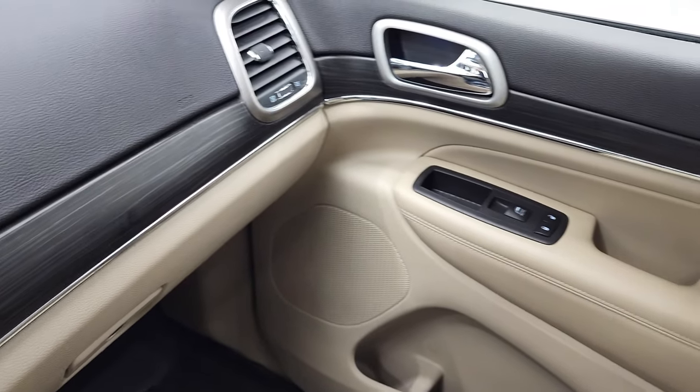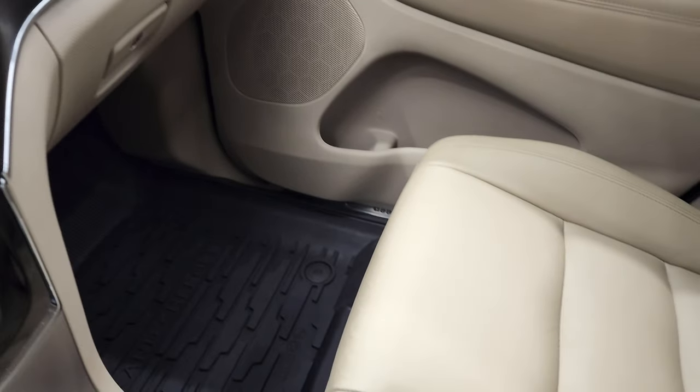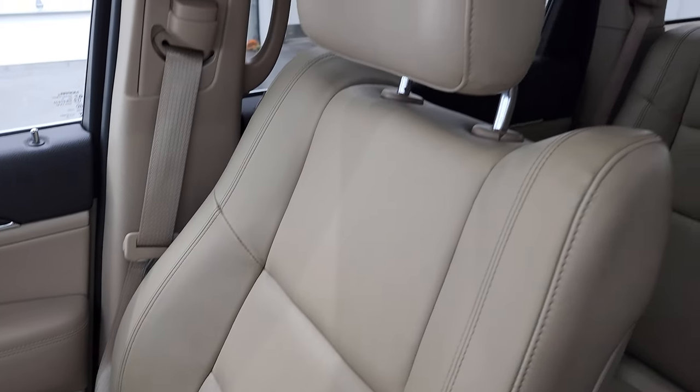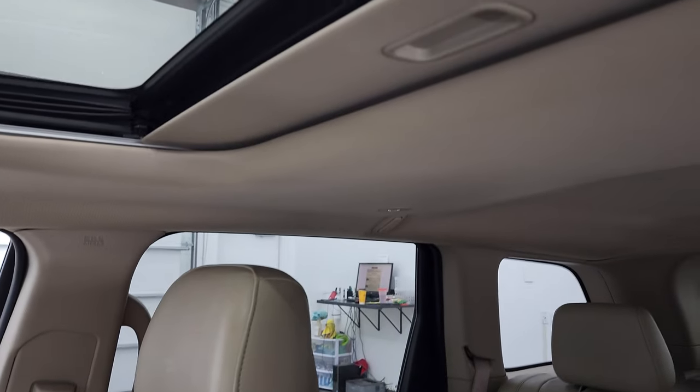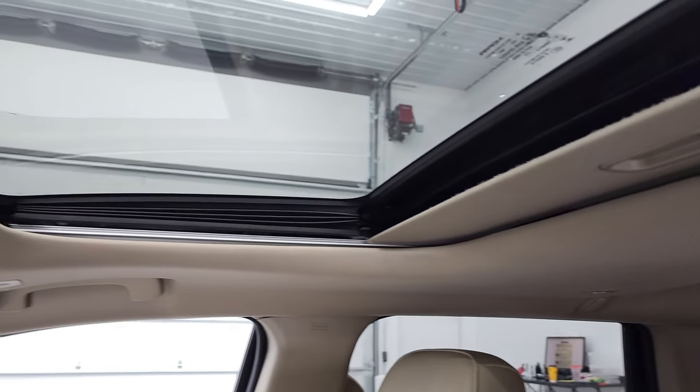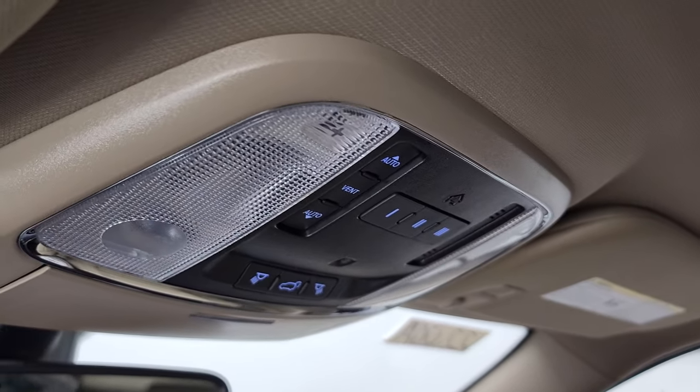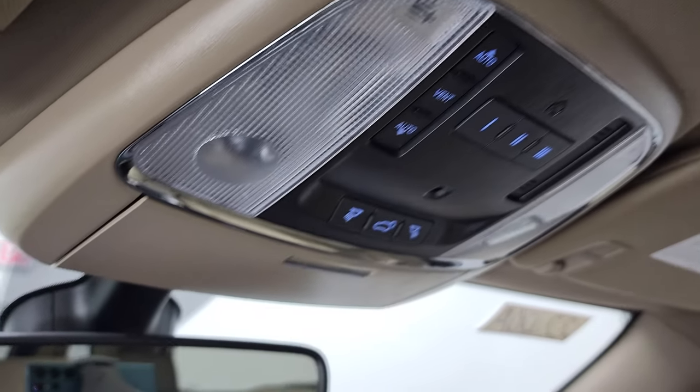That wood grain trim wraps around the passenger side dash and door nicely. The passenger side seat and floor mat are in excellent condition — no rips or tears on there. This vehicle has never been smoked in and the headliner is in nice shape. You do get a power sunroof, home link buttons for your garage door security systems and lighting systems, and map lights.